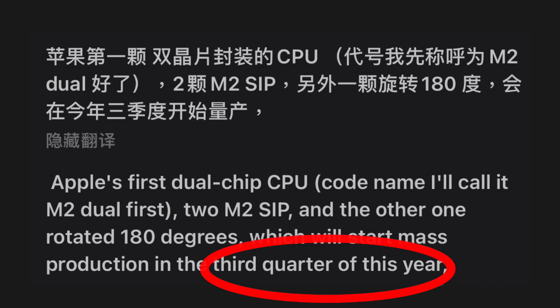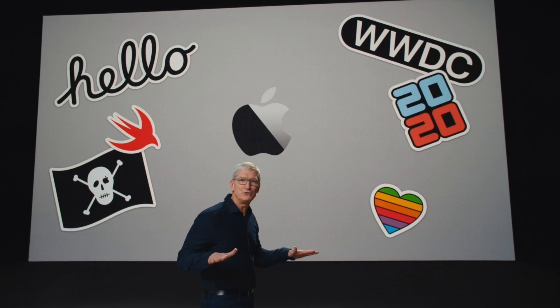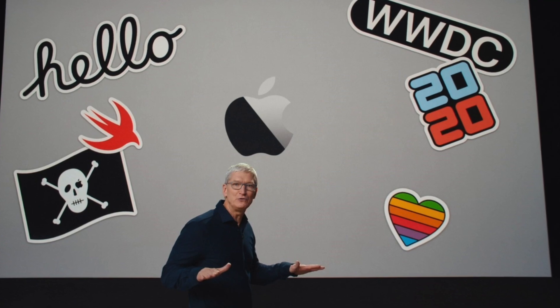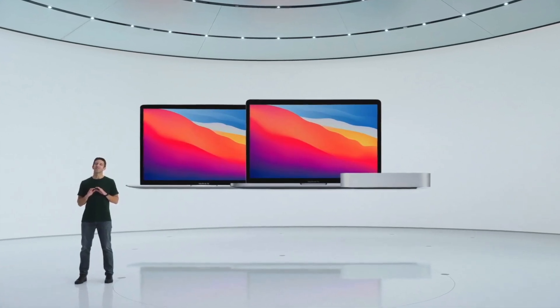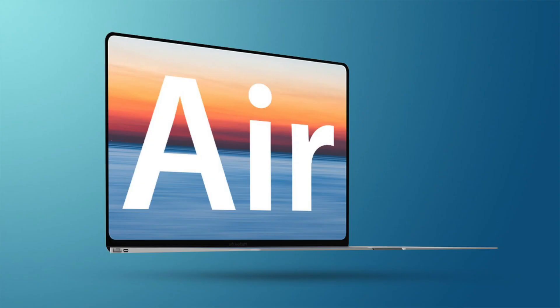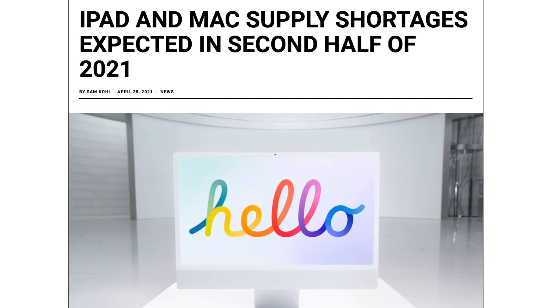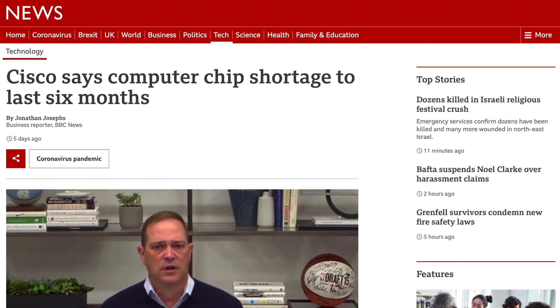The chip going into mass production in Q3 gives us a rough timeline. Since Nikkei Asia believes the M1X could be ready by July, we could see the M1X debut at WWDC with the M1X MacBook Pro and iMac, then M2 enters mass production around September–October, perfectly aligning with a November event — much like the M1 launch last year. Do note that Tim Cook mentioned severe shortages in the second half of the year due to the global chip shortage, so M2 could get pushed back to next year.